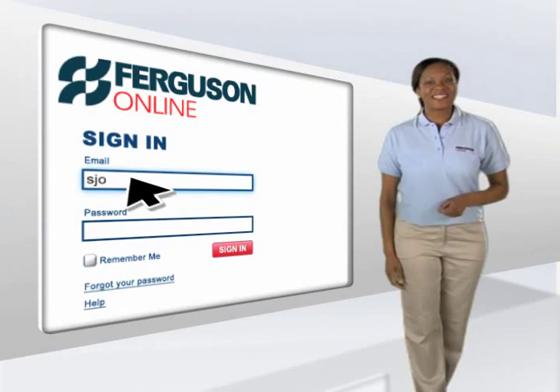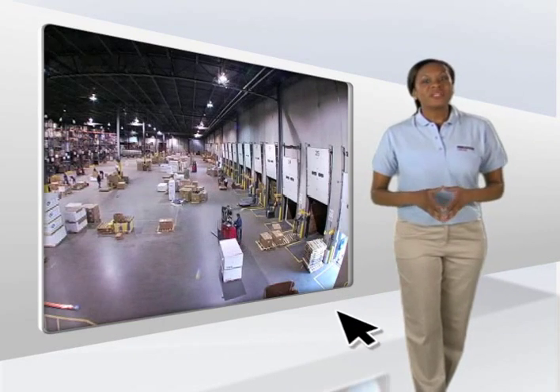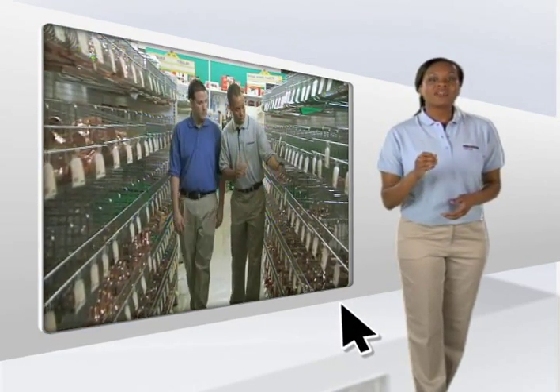It's free, and it's easy to get started. Just establish your account and you're ready to go. Whether you need to replenish your stock or inventory for your trucks, or just plan for your next day, Ferguson Online gives you the control to do business when you want to do it.